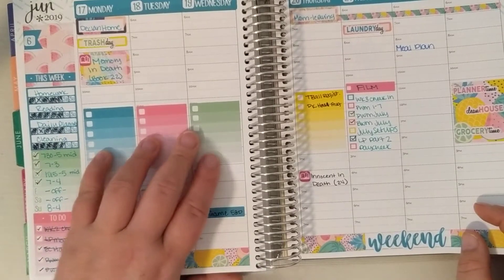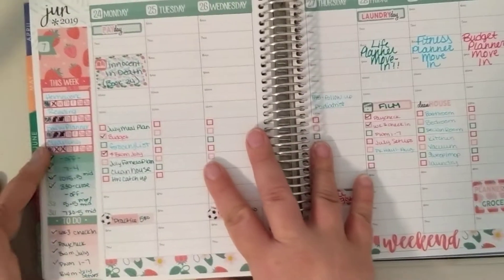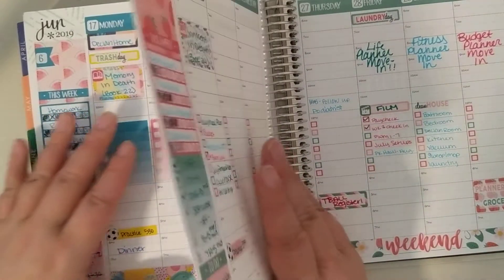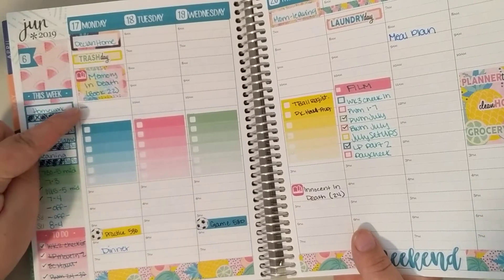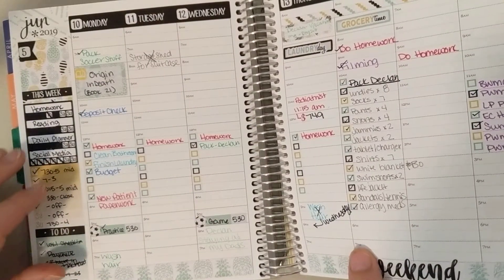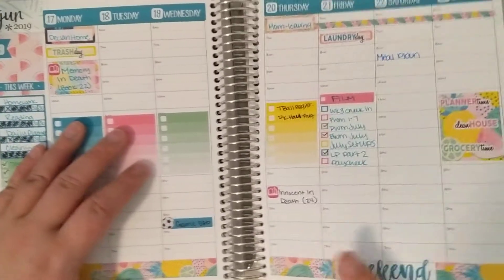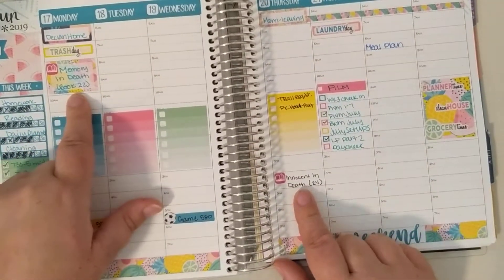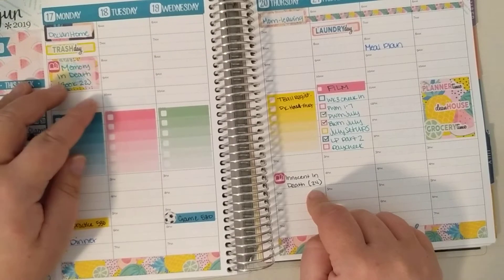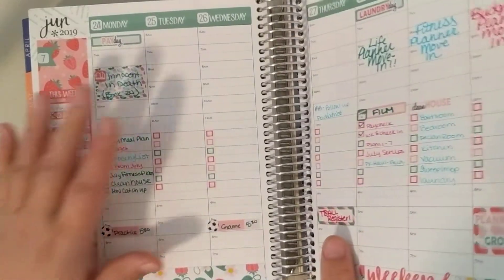I did not do any of my checklists, and I guess I didn't really do them the previous week either. This week was strawberries, and I started book 24. I may have skipped a book — I'll have to check, because I have book 22 and then 24, and I want to make sure I didn't actually skip one.